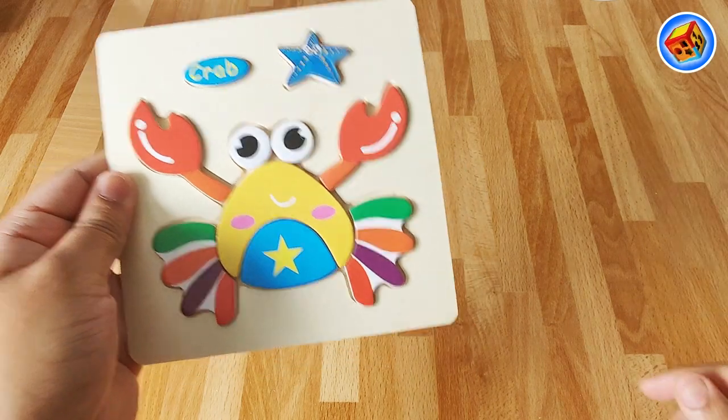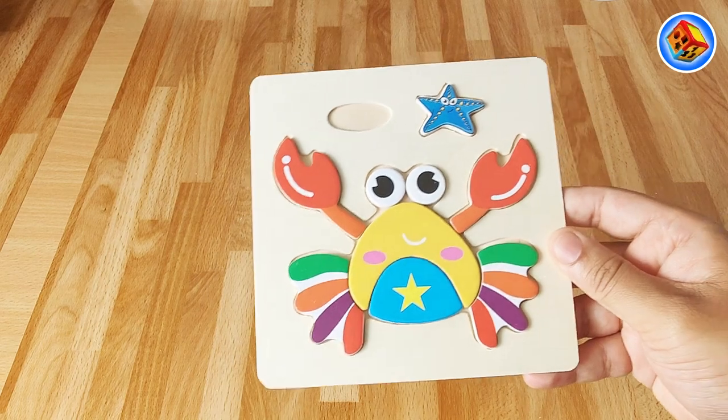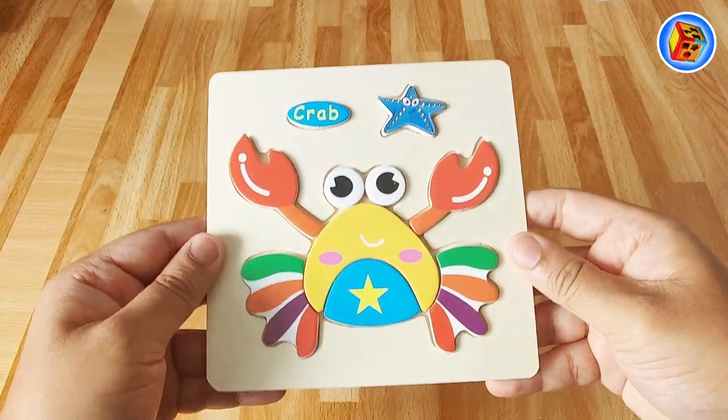Thank you for helping me with this puzzle, kids. Thank you so much. Let's go do the next puzzle.